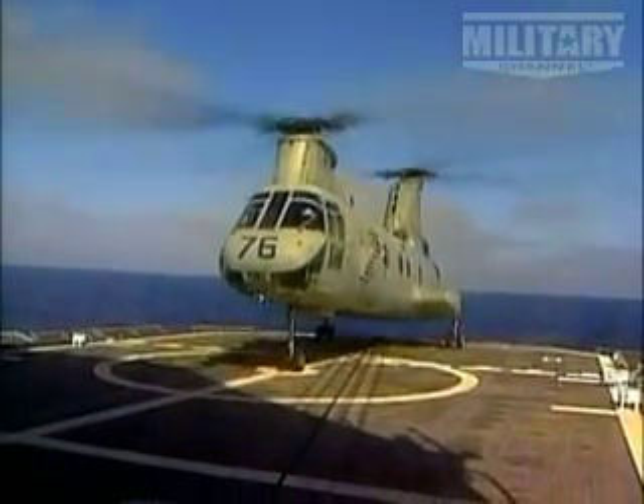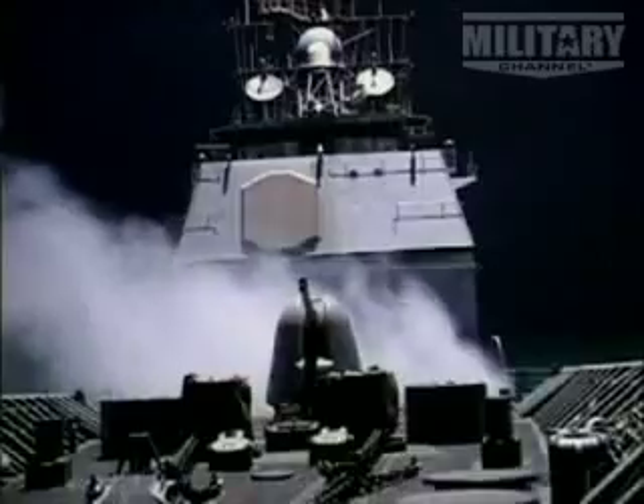With its clean and uncluttered decks, the Ticonderoga class cruiser may not look that powerful, but looks can be deceiving — this ship can give a mighty punch. A cruiser like the USS Ticonderoga or a companion such as the USS Shiloh can launch Tomahawk land attack missiles. These missiles are fairly light, but their ability to fly through terrain-following guidance to any pre-programmed target makes them a tremendous weapon of war.